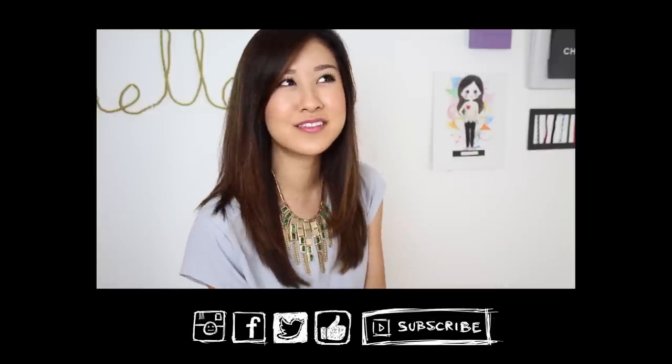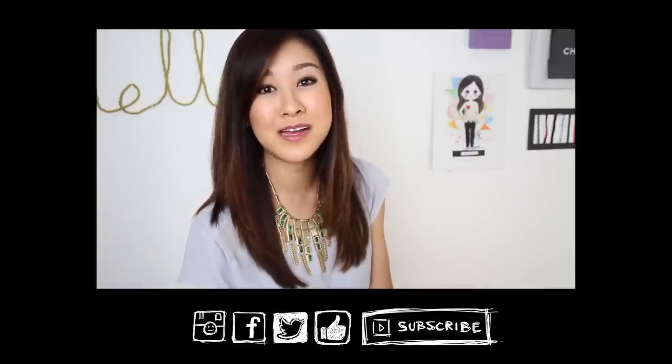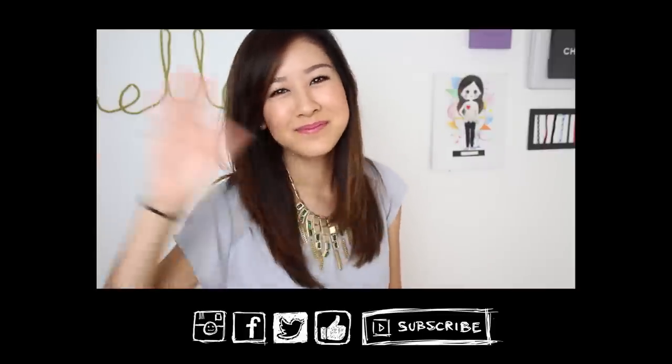That is it for this video. I hope it gave you some insight on ways you can conceal your undergarments. Keep asking your questions - if there's anything you'd like to see for my next WXW episode, please share. Thank you for watching. I'll see you guys next time. Bye!